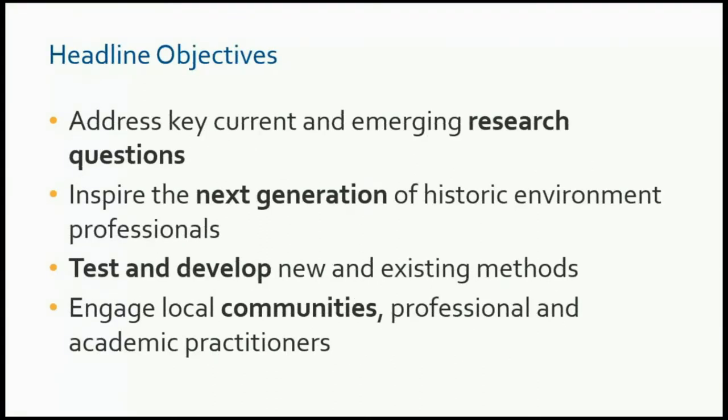We have a series of headline objectives which set out the ethos for this. Addressing current research questions is one. With a question-led and research-focused approach, we hope to be able to inspire the next generation of historic environment professionals. The sheer scale of the scheme will draw people in, and there's clearly potential to create new jobs, attract graduates, and inspire people to move into the profession. That's one of the key elements of the strategy.